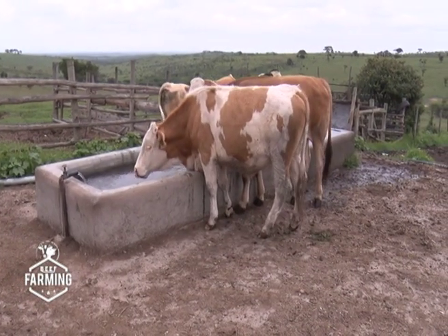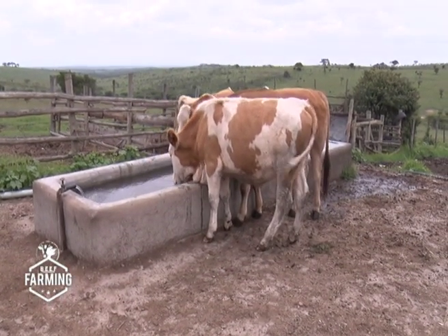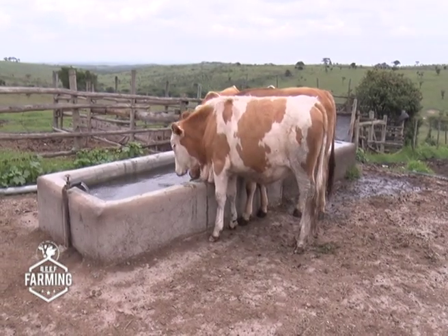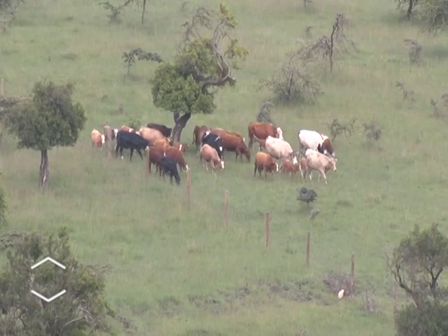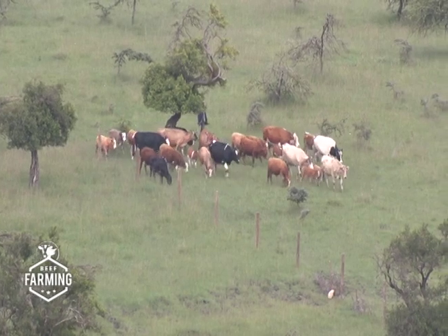According to Dr. Kishohi, the Fleckvieh can survive in many parts of the country. The Fleckvieh is very adaptable to different climates. Kenya has many types of climates — dry, semi-arid, which covers the biggest part of the country, as well as the White Highlands and the Rift Valley. This animal has a physiology that adapts well to many climates, so adaptation is not a problem.